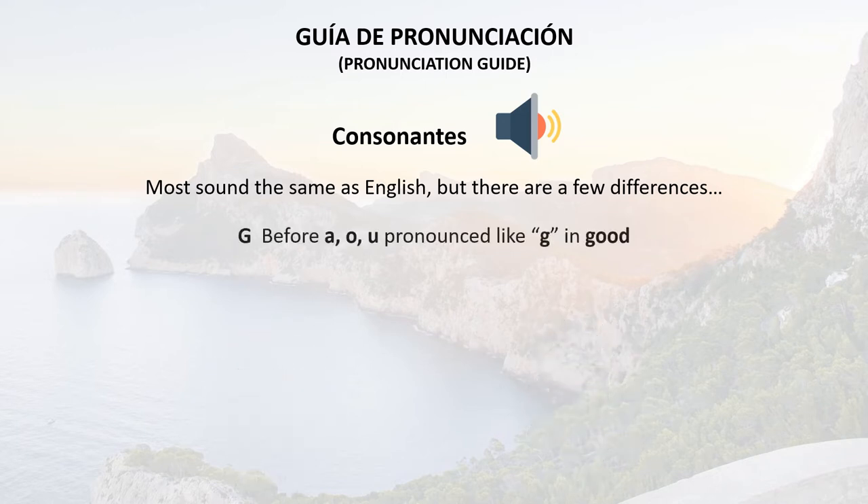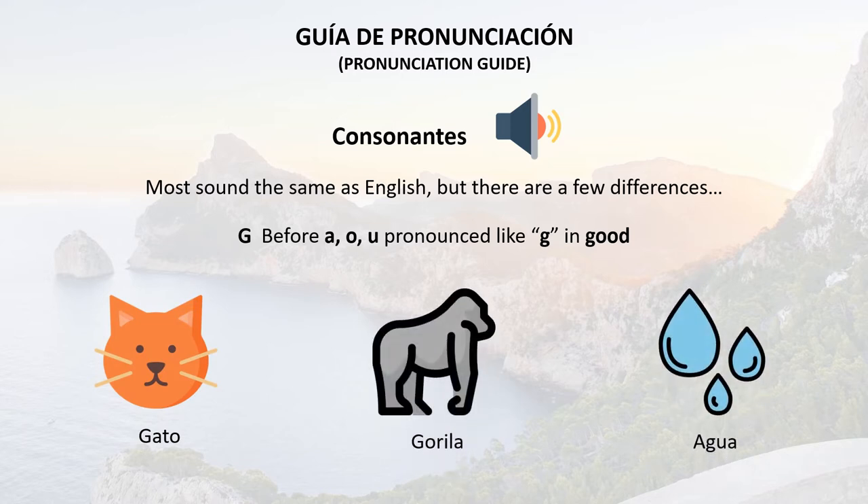When G is before A, O, or U, it's pronounced like the G in good. For example: gato, gorila, agua.